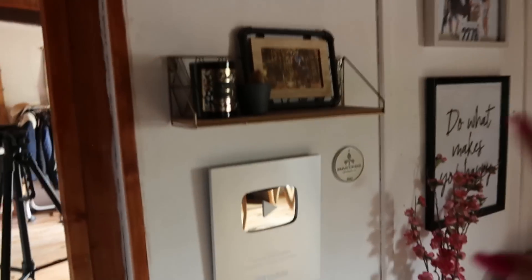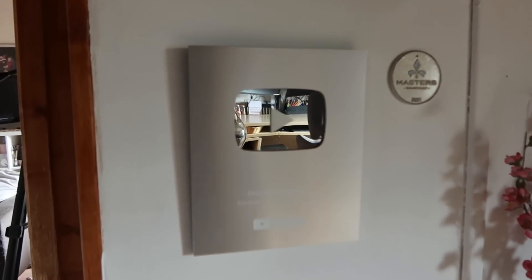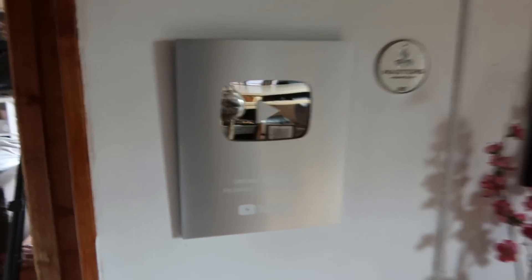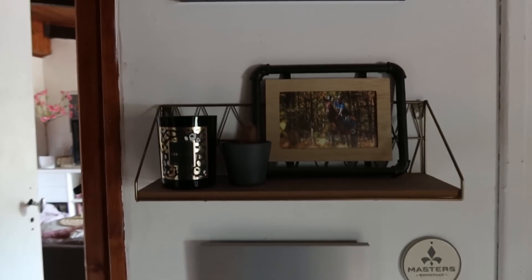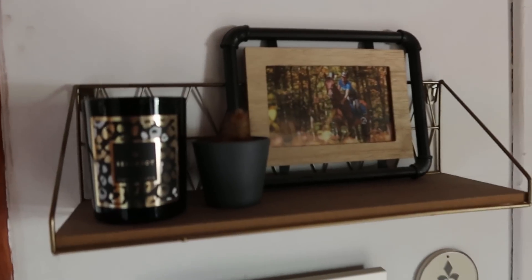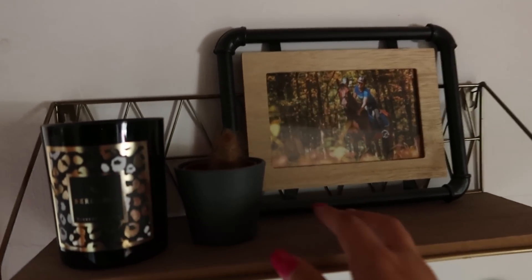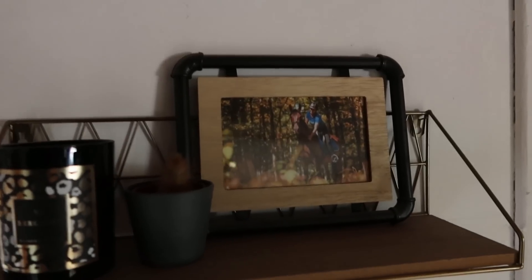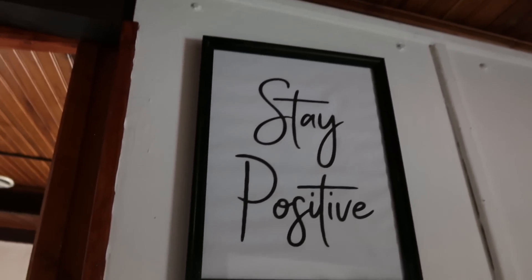Toute la déco du mur : premièrement, que vous avez vu assez rarement, c'est mon trophée YouTube, mon award avec écrit « Accord de Cavalière », mon trophée des 100 000. Juste là j'ai une petite plaque des Masters de Chantilly que j'ai mis là parce que ça allait très bien dans ma déco. Juste au-dessus une petite étagère avec une bougie — toute ma déco en général c'est Action, Primark, Centre Accord — un petit cactus qui a l'air mort, et un petit cadre avec une photo de Mala prise à la Motte 2018. Au-dessus, un petit cadre « Stay Positive ».